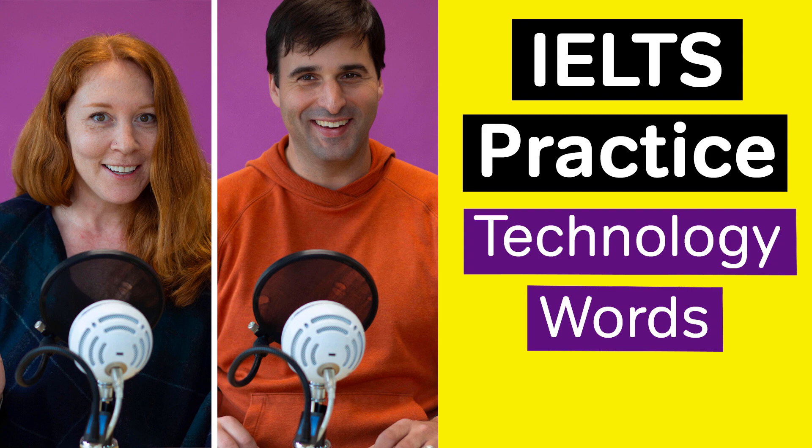Visit us at ielts.magoosh.com for more great resources to improve your IELTS score. Let's get started. I'd like to introduce you to your teacher, Elliot. He is the Magoosh IELTS expert. And here's a fun fact about Elliot: the first piece of technology Elliot ever owned was a cassette tape player.